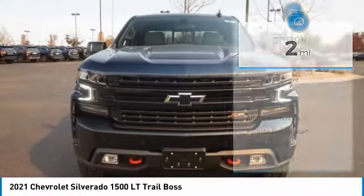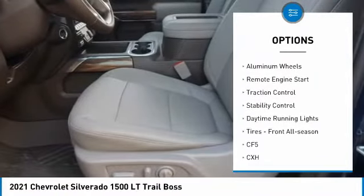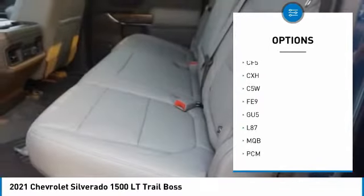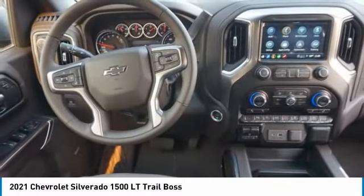Here are some of this vehicle's great options: tire pressure monitor, four-wheel drive, tow hitch, heated mirrors, aluminum wheels, remote engine start, traction control, stability control, daytime running lights, tires — front all season.